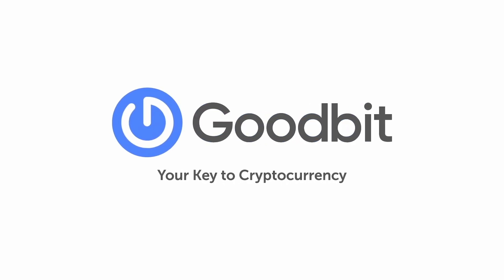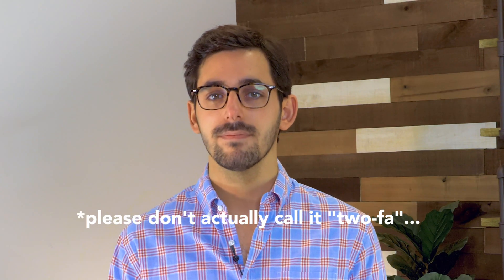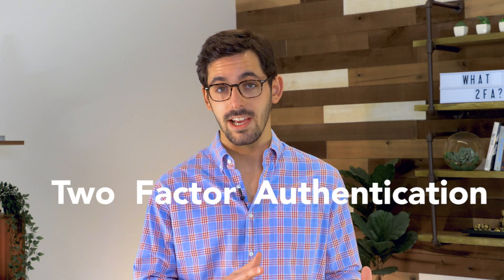Welcome to Goodbit. I'm Lukas and today I'll be telling you about 2FA, also called TUFA — not really. 2FA stands for Two-Factor Authentication and it's a security strategy used to keep your online accounts safer. Here's how it works.